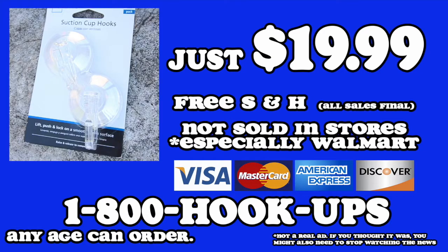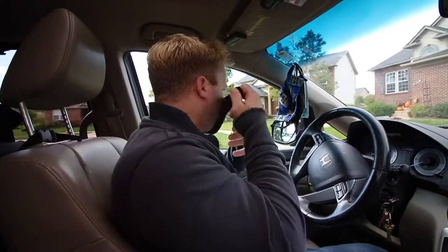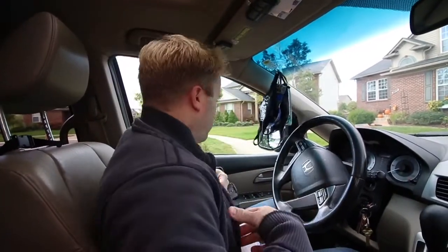Get your mask hooks today for $19.99 with free shipping and handling, because you can't put a price on saving lives. That price is $19.99. Tackle the new normal a bit more organized with Mask Hooks.